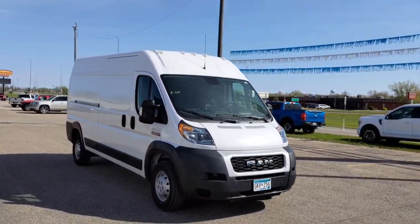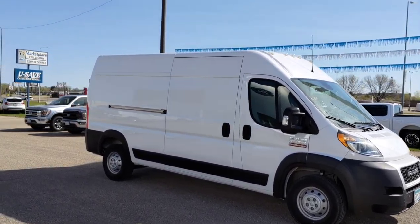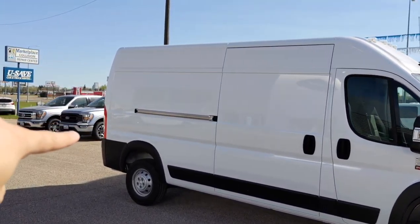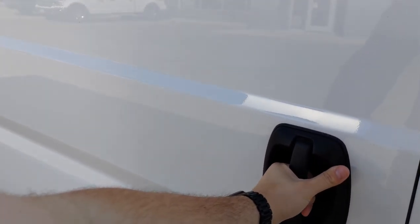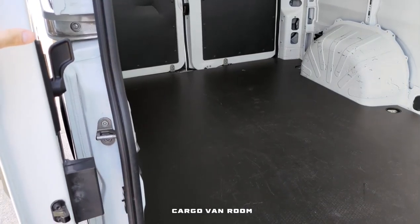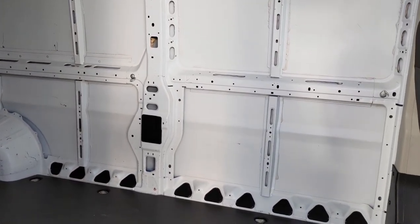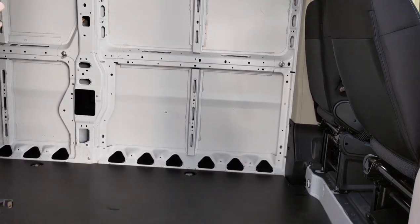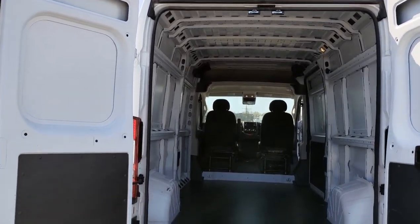I'll show that in a little bit — I fit great in there. You have a sliding door on this side as well as two swinging doors on the rear. Then you have your sliding door here with all that room inside. I'll open up the back so you can get a better view. Here is all the room on this ProMaster van — plenty of room.